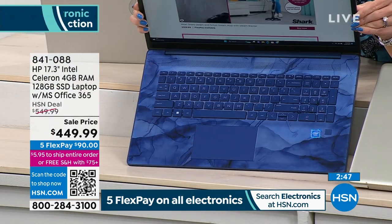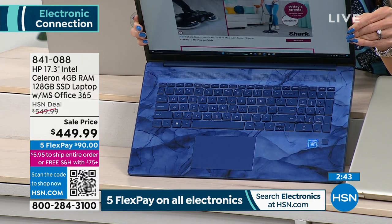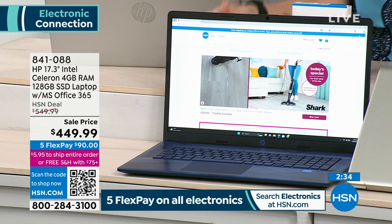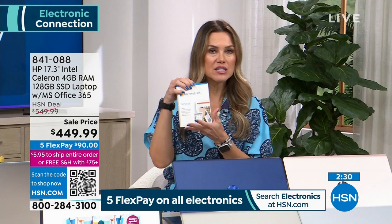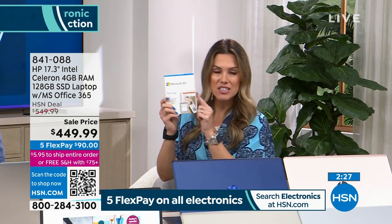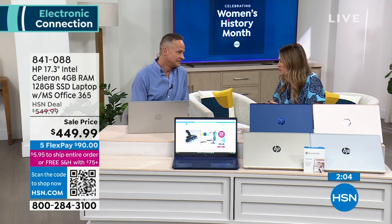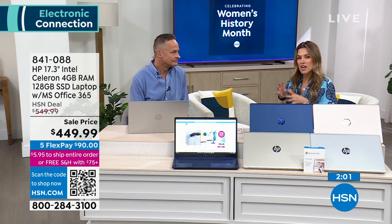You still get that Intel processor, the fingerprint ID, the backlit feature, and the huge 17.3-inch screen. $90 gets it home. And every single purchase includes Microsoft Windows 365 built in — Outlook, Word, Excel, Access, OneNote, PowerPoint, and Publisher — for one year, included. Normally we get like an hour to talk about a feature-rich laptop like this, but this is the opportunity buying moment.